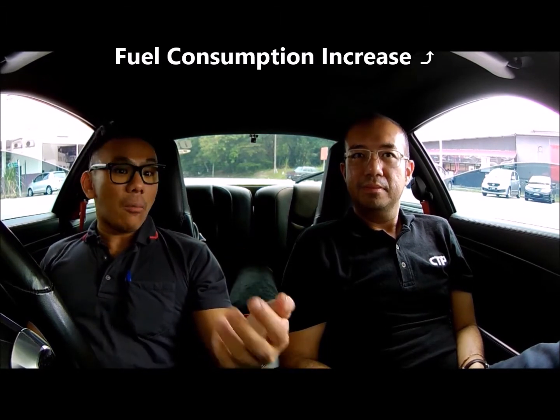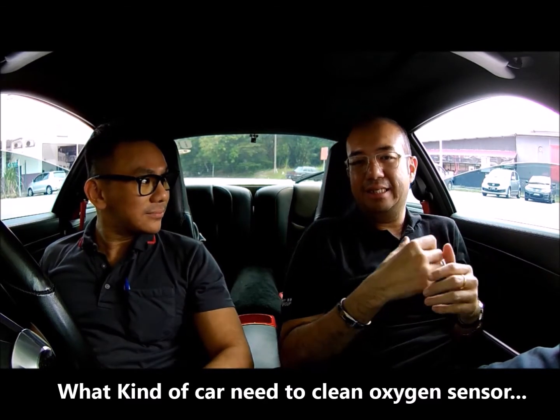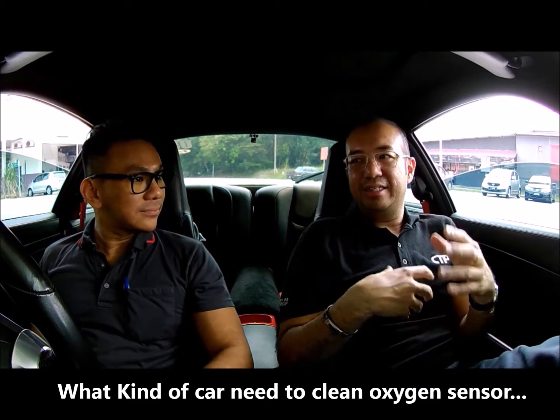Number two, your fuel consumption actually increases — so you're using more petrol or more diesel depending on the car. And last but not least, the car might not be smooth when accelerating or driving, which in turn contributes to more fuel consumption and of course worse performance.